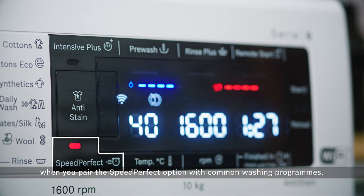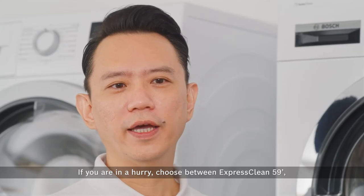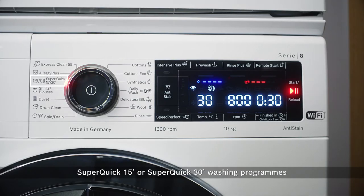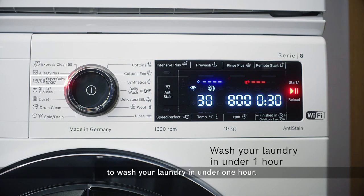Get the same cleaning results with less time when you pair the SpeedPerfect option with common washing programs. If you are in a hurry, choose between Express Clean 59, Super Quick 15, or Super Quick 30 washing programs to wash your laundry in under one hour.